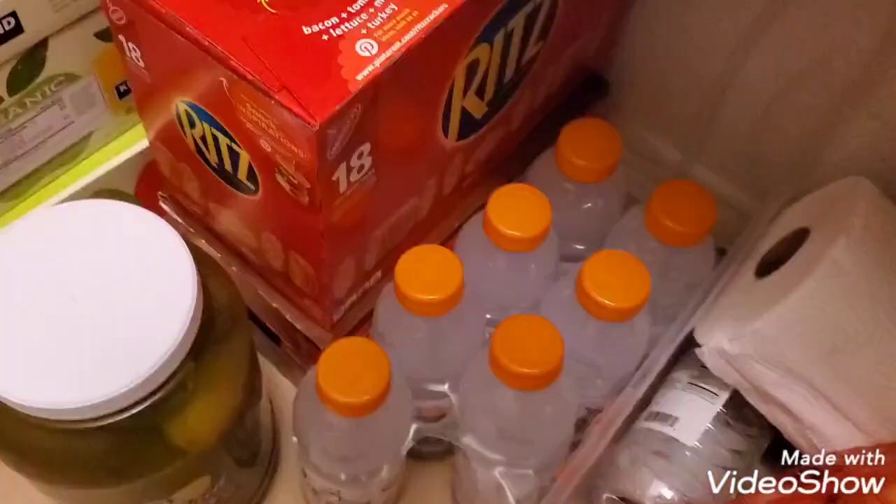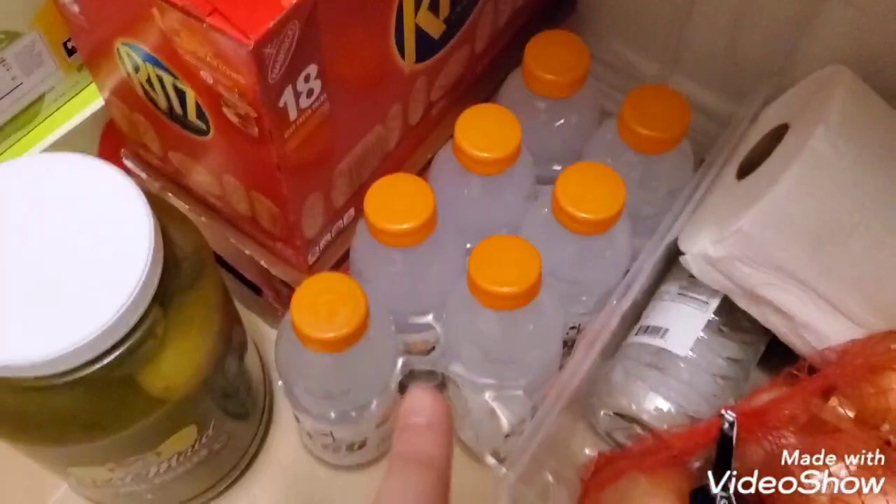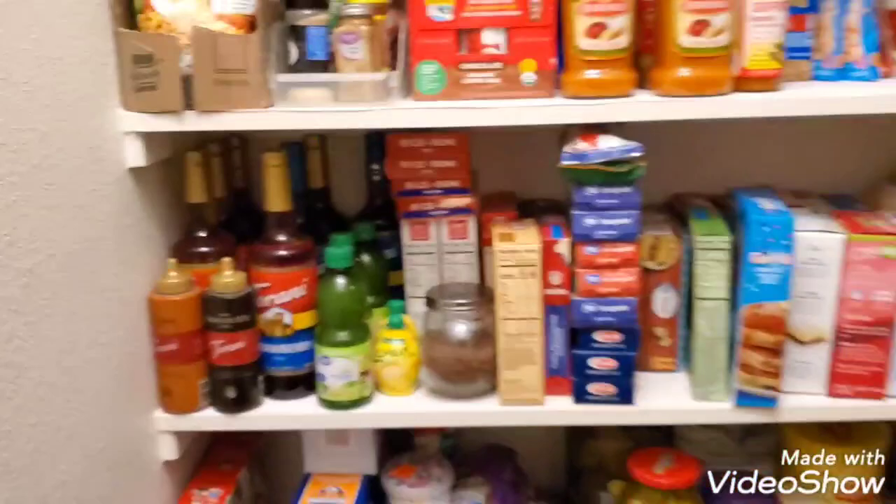Ritz crackers, some Gatorades, onions, potatoes, a random paper towel, vinegar, noodles, a couple cases of carbonated water, another olive oil, and some chips. So that is my pantry — I do have food stored in other places too.